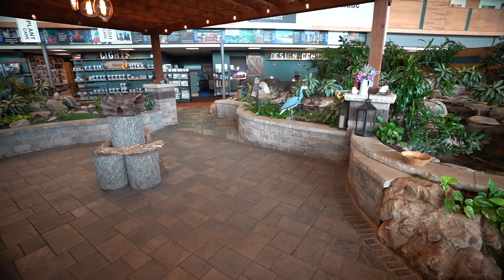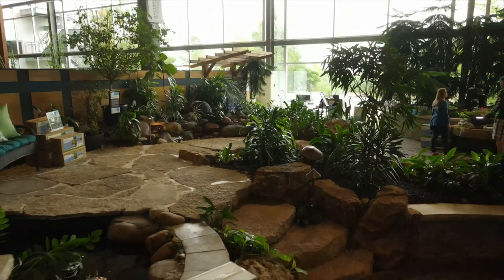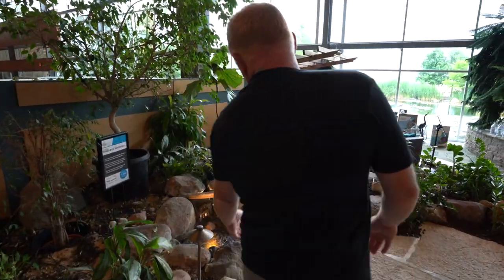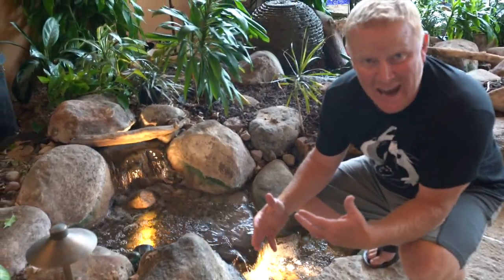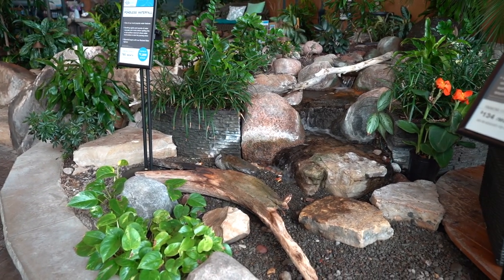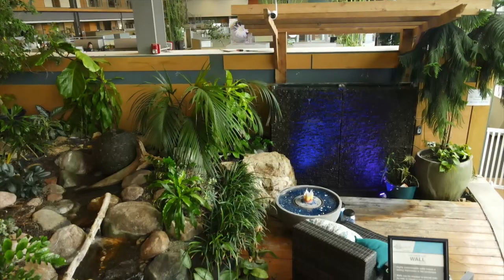We're down in our sunken patio area. If you move up this way, you're going to come up a couple of stone steps across the flagstone patio, and you'll be greeted by a small little pondless waterfall. I love this waterfall because it shows how cool a waterfall can be with like eight rocks. The whole idea with our retail store is to show the different potentials and how everybody can live with a water feature at some level. If we go back down the stairs, you'll see a slightly larger pondless waterfall — using closer to 15 to 20 rocks.